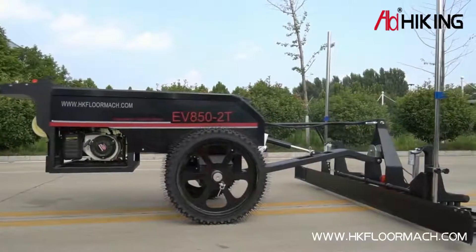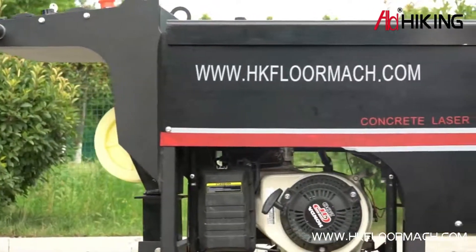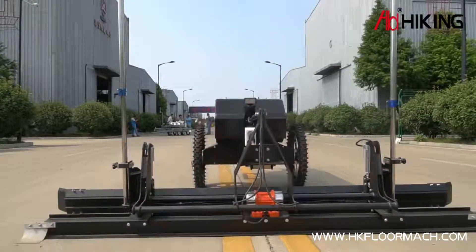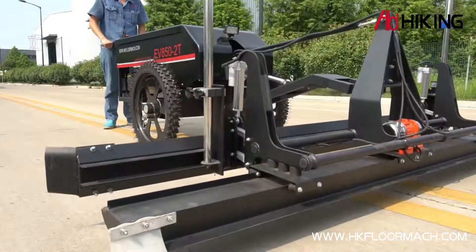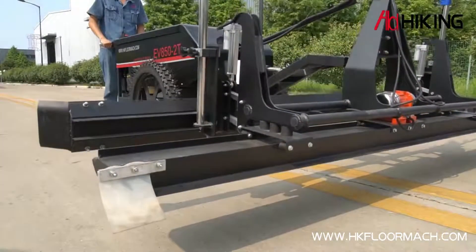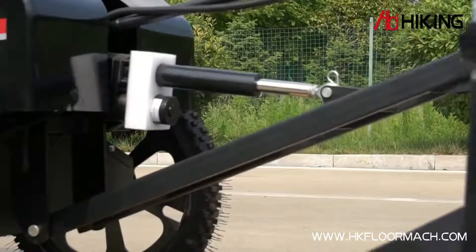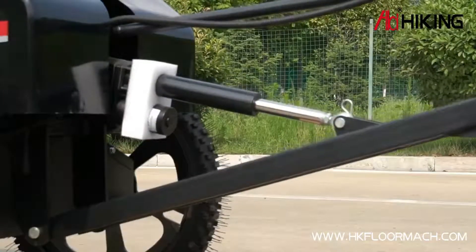The EVE52T handheld laser leveling machine is a double-control — manual control and automatic control — concrete laser screed developed and researched by our company. The main features include flexible operation, simple maintenance, and lightweight design. It can be applied to all kinds of concrete leveling projects with or without steel mesh. It adopts an integrated flattening pad design consisting of scraper, vibrator, and vibrating plate, integrating the flattening, vibrating, and leveling processes. It uses a 4200Hz high-frequency vibrator to make concrete more compact and avoid problems such as empty or bulged ground.